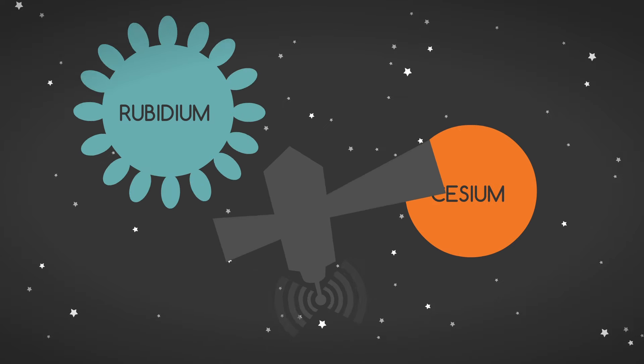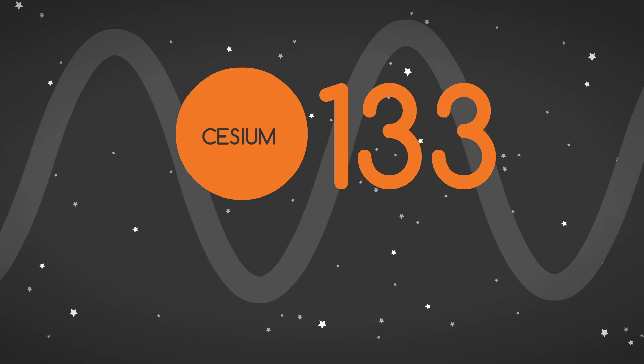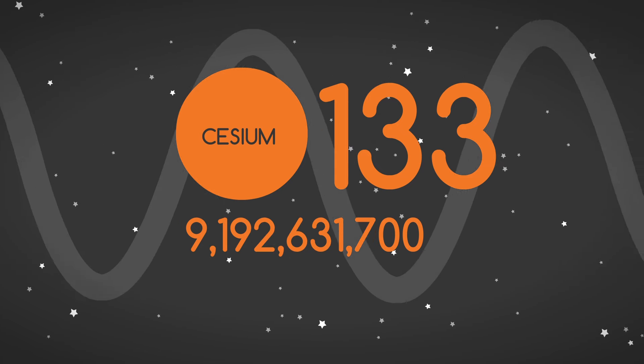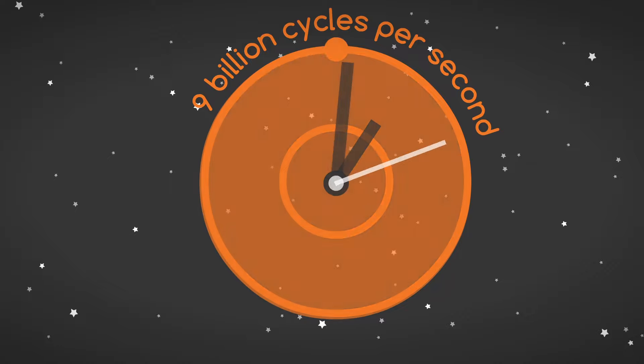GPS satellites rely on cesium and rubidium atoms as frequency standards. In the case of cesium-133, the characteristic clock frequency is 9,192,631,770 hertz — that's 9 billion cycles per second. That's a really fast clock.